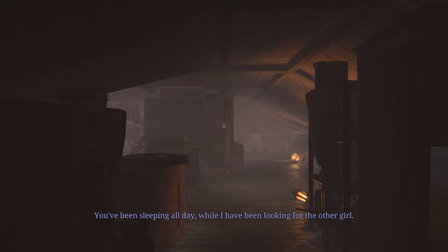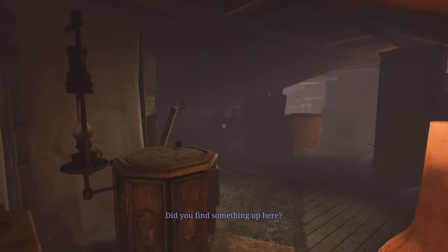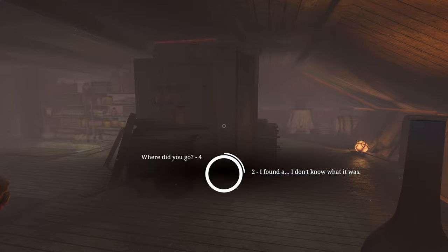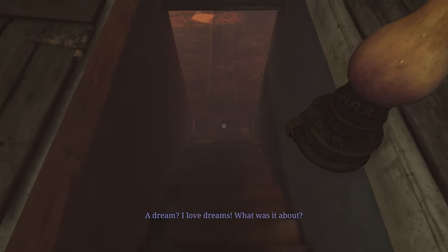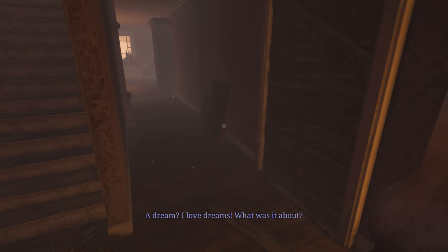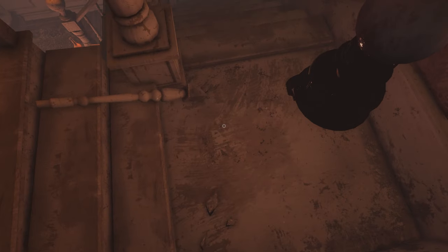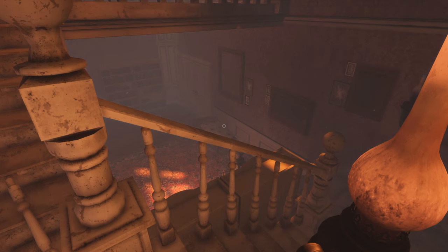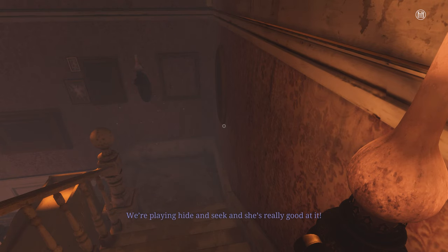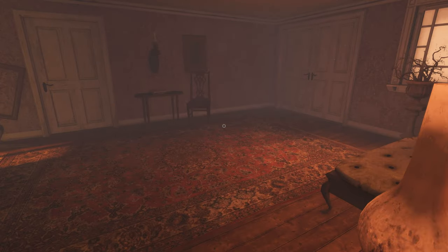Hey, will you wake up? You've been sleeping all day while I've been looking for the other girl - I still haven't found her though. Did you find something up here? I found something - I don't know what it was. When I opened it I saw the brightest light, it must have knocked me out. I had the weirdest dream. What was it about? I could hear Sophia calling for me and there was this blue light. Miss Nelly talked about a blue light - we should talk to her. Take the lift down in the courtyard while I look around the lake.